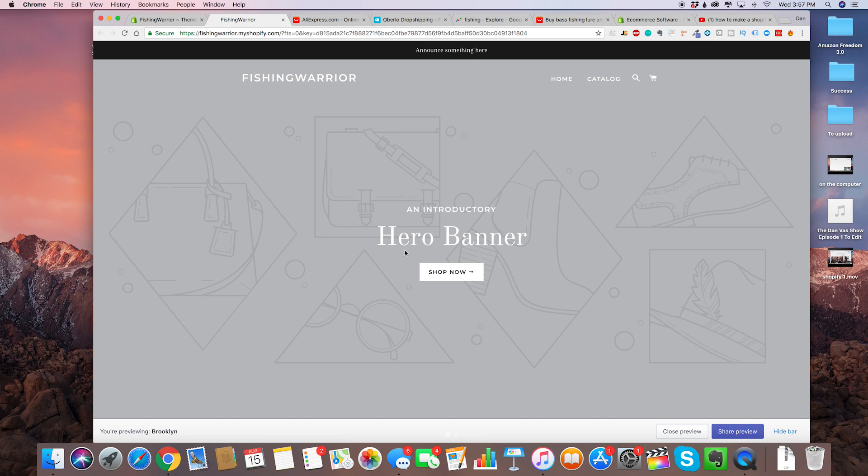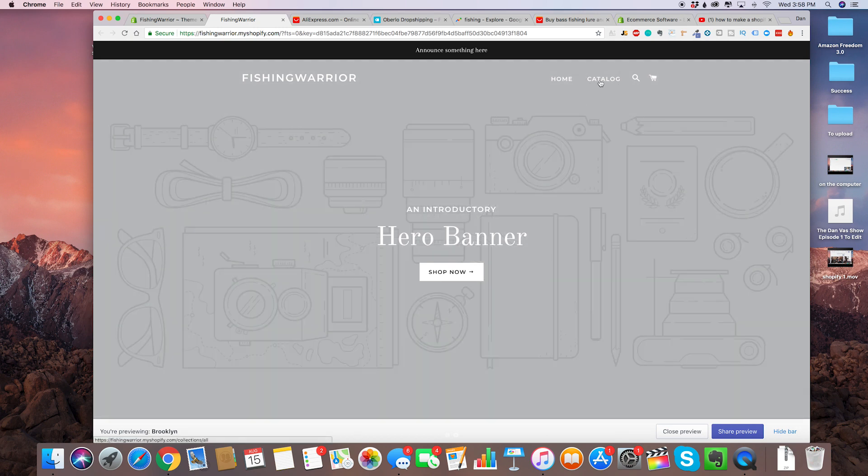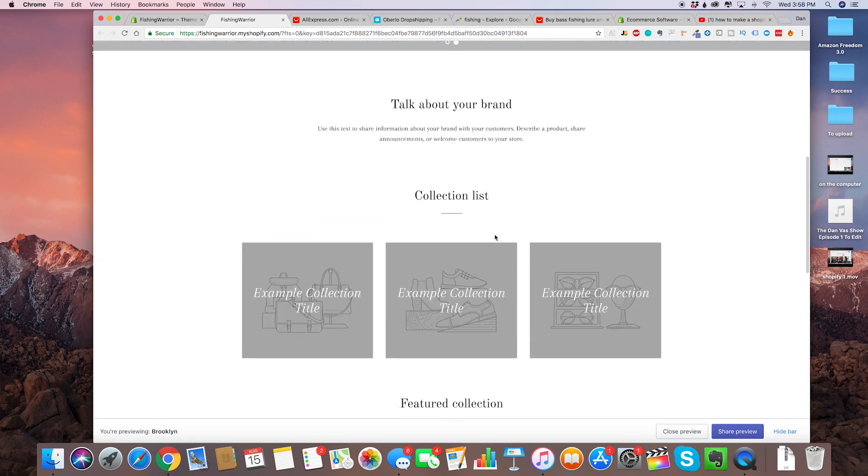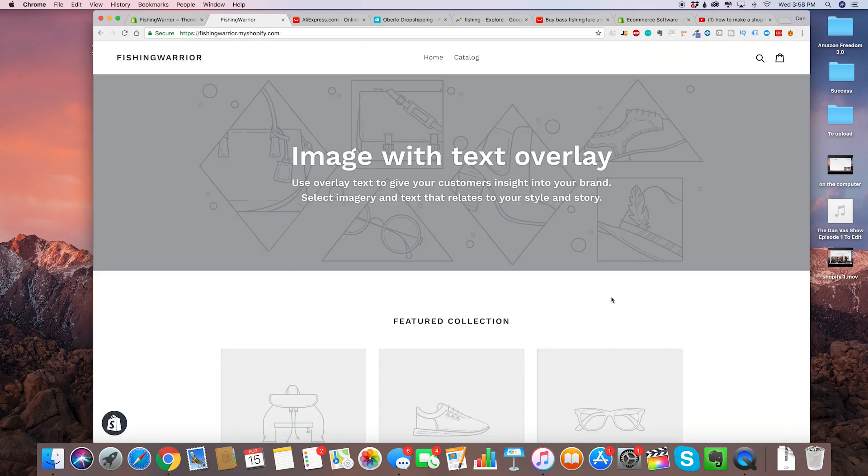So this is basically what our theme looks like. The very first step is to set a picture in the background. Right now we have no picture. In this video I'm going to show you how to change all of this button text, make it go to your product pages, create a bestsellers list, create different collections, as well as some of the best apps that have completely 10x'd my store. Let's close the preview and go back to our site.